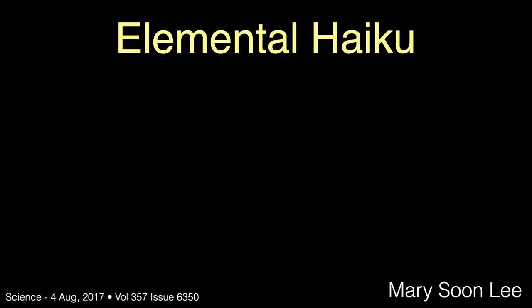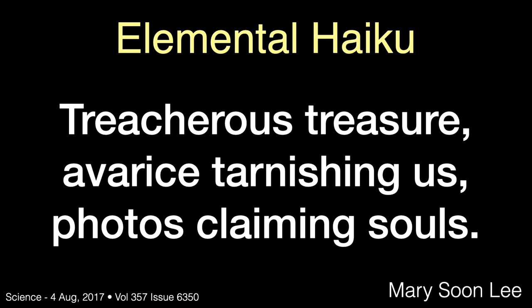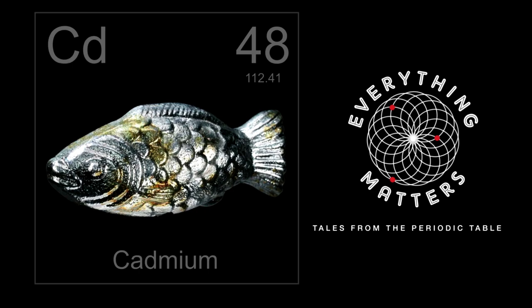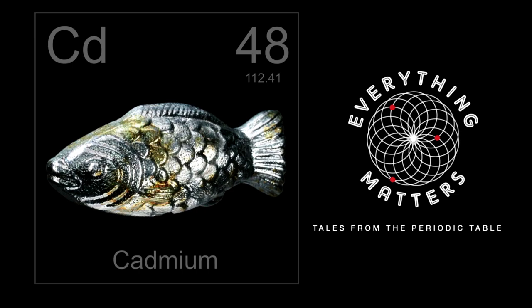And that leaves us with our parting silver haiku by Mary Soon Lee: 'Treacherous treasure, avarice tarnishing us, photos claiming souls.' Thank you for watching Everything Matters: Tales from the Periodic Table — Silver. Our next element in this series will be element number 48, cadmium. This is your host Ron Hipschman for Everything Matters, a production of the Exploratorium in San Francisco.